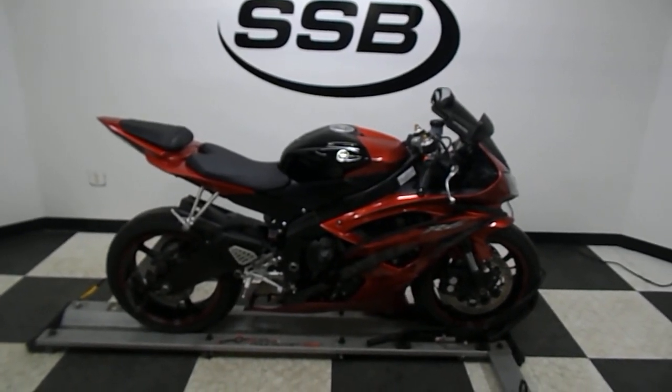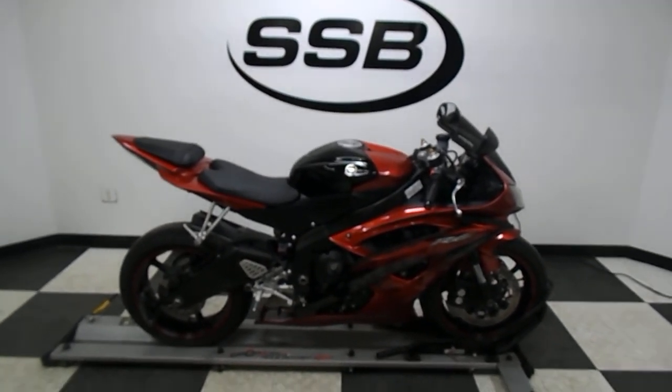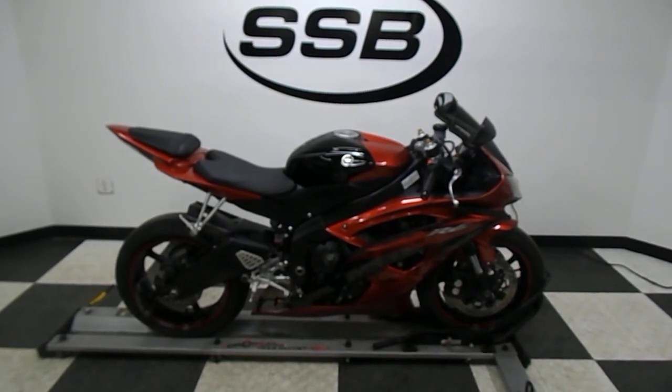As long as you own this bike from us, you will get a discount on parts, labor, and accessories. Thank you for shopping simplystreetbikes.com.